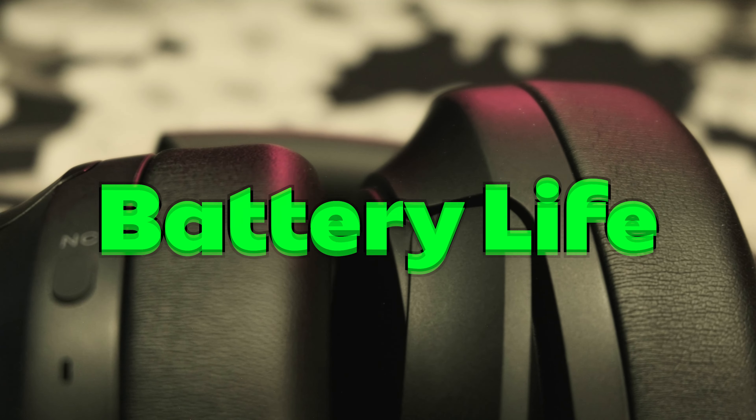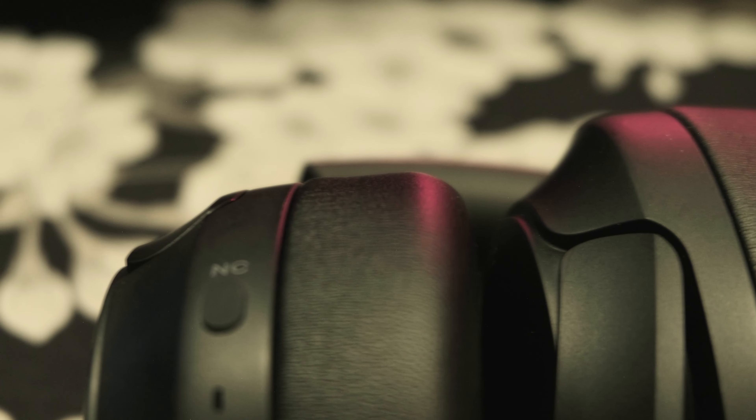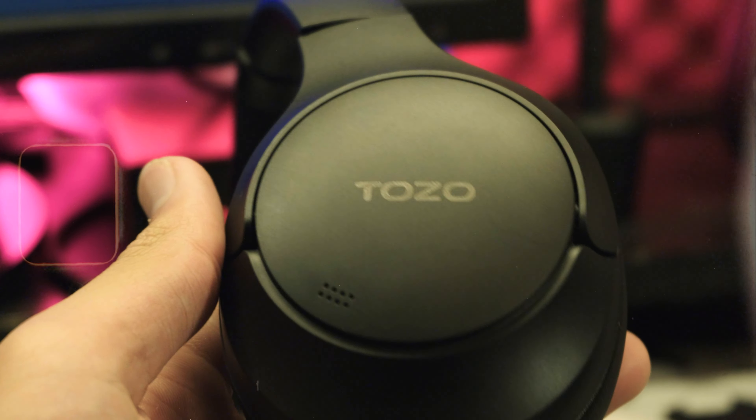Let's talk about the battery life and charging. These are rated for 60 hours, and 40 hours if you have ANC on. I haven't personally timed these, but the battery has lasted me days without a single charge. These have amazing battery life for the price.